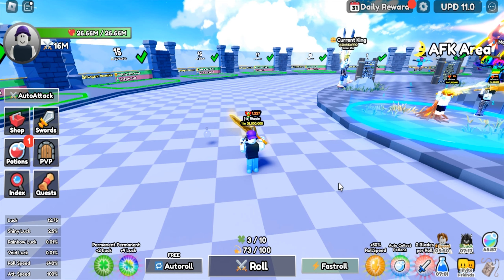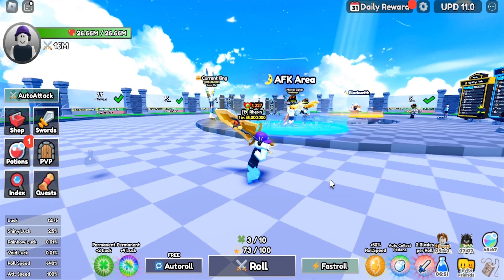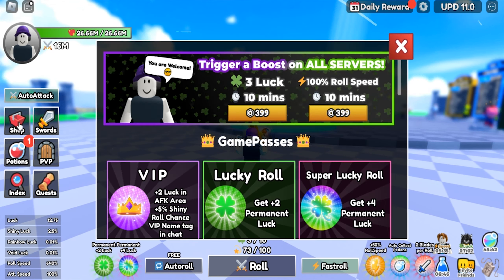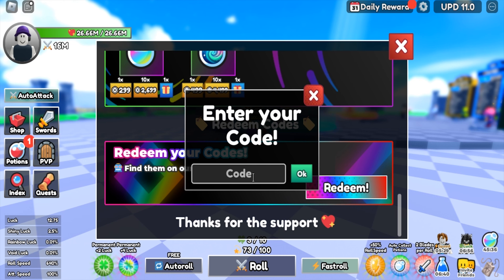Hello guys! There's a new code from Roblox Dungeon RNG. To redeem the code, you click the shop button, scroll down and click redeem, then enter the code here. The new code is '22 million visits'.